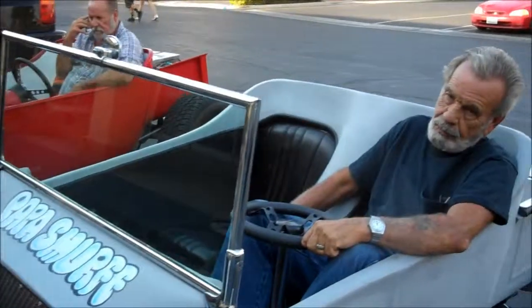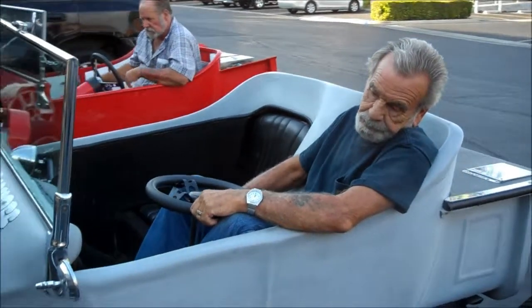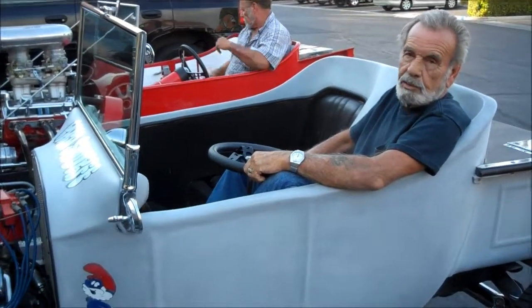It's a '23 Roadster with a 350 Chevy engine, a 350 Turbo Trans, a Chevy 10 bolt rear end. The body's a bird body — they quit making these bodies in '72. It's just put together with a bunch of parts.